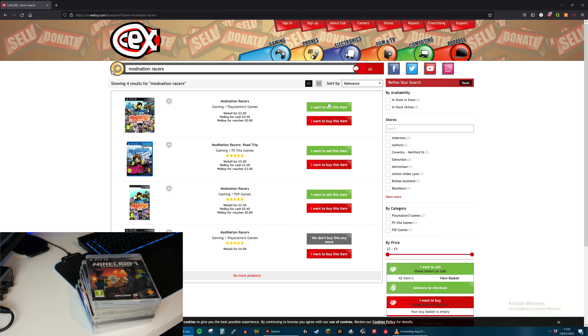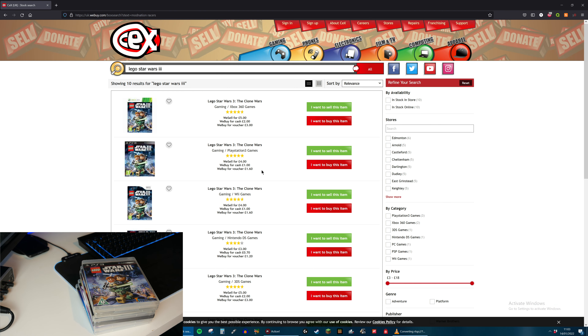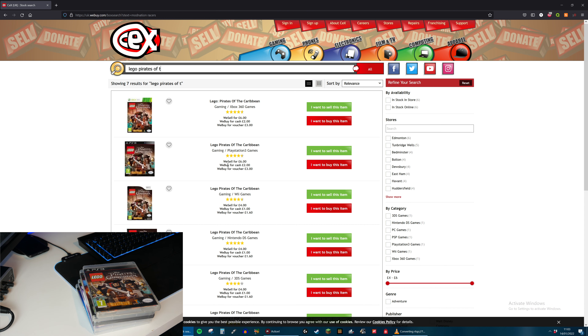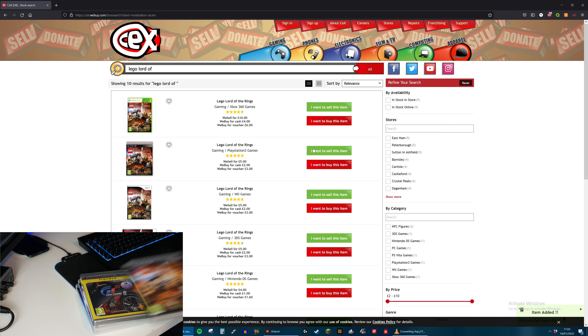Next up is Minecraft PlayStation 3 Edition. They sell for £15.00 which is about what I paid for it, so it's pretty cool that it still has its value. But they will buy it off me for £6.00, just like with the Xbox 360 version. Next is Lego Star Wars 3 - they will buy that for £1.00. Next is Lego Pirates of the Caribbean - they sell that for £6.00 and will buy it off me for £2.00. Next up Lego Lord of the Rings - they will buy that yet again for £2.00.